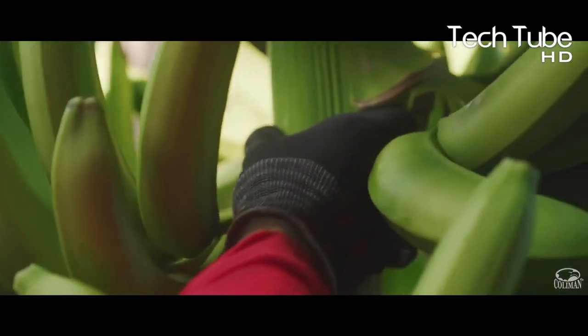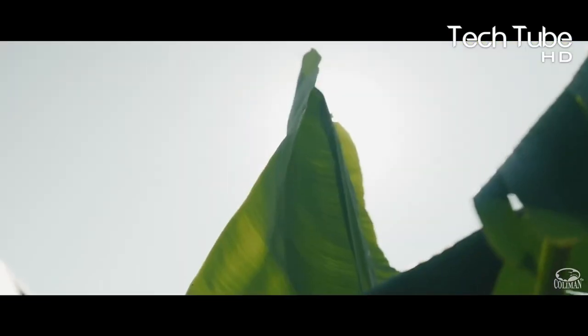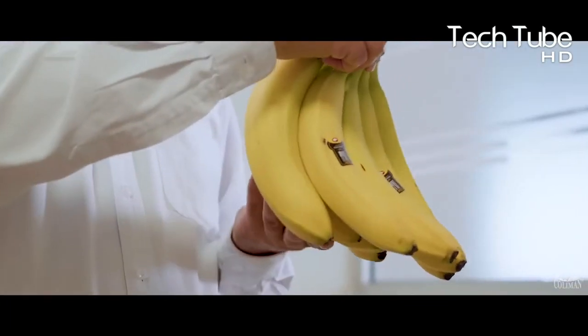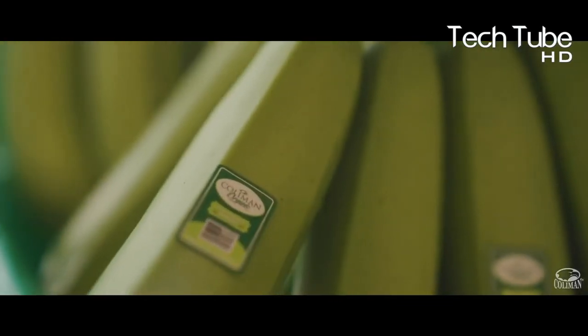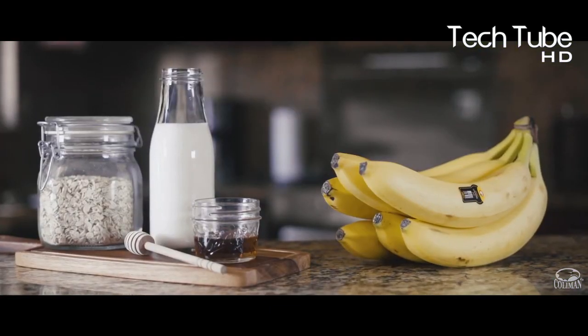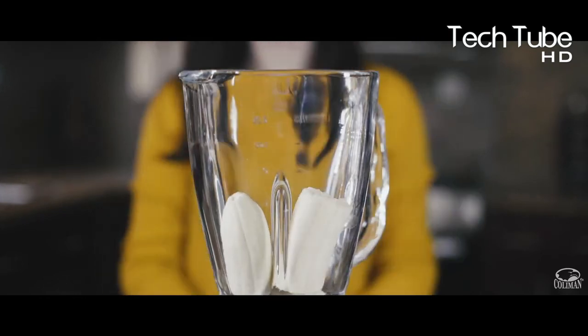Moreover, the banana itself is a great fruit with enriched benefits. Bananas are a popular fruit that contain essential nutrients that help keep a person healthy. It's worth noting that while the nutrients in bananas can boost health and prevent diseases, eating bananas may not have the same impact on everyone.